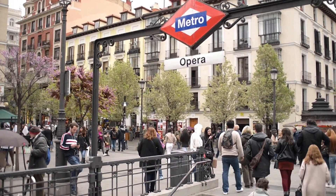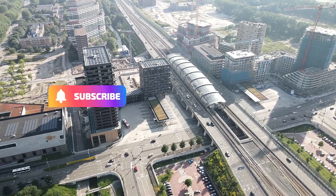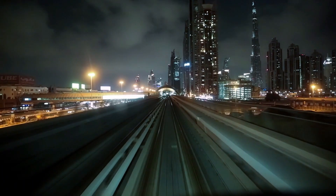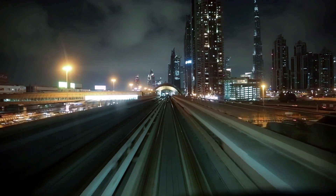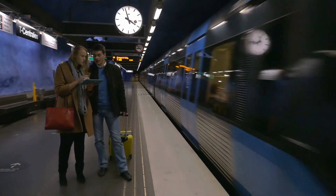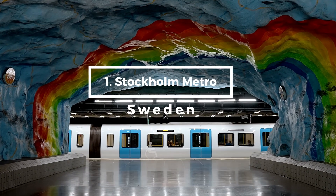Before we reveal our number one pick, don't forget to hit that subscribe button if you like this video and would like to see more content like it. Now, let's unveil the most beautiful subway station in the world. For our first place we had to make an exception, as it isn't just one station but an entire network — the incredible Stockholm metro system in Sweden.